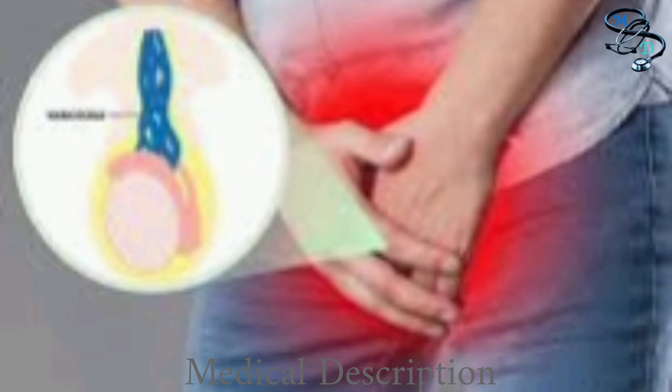What are the symptoms? A varicocele usually occurs on the left side of the scrotum and often produces no signs or symptoms. Possible signs and symptoms may include pain — a dull aching pain or discomfort that is more likely when standing or late in the day. Lying down often relieves the pain.